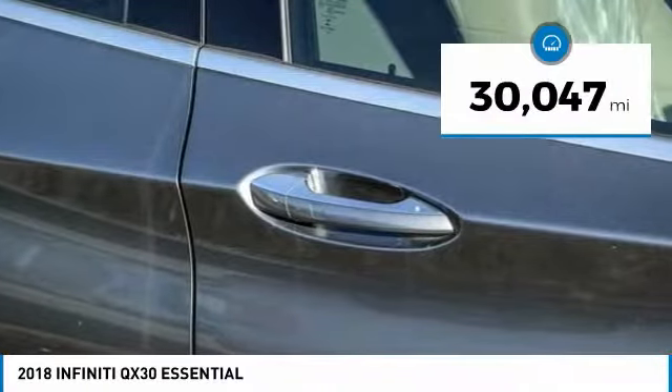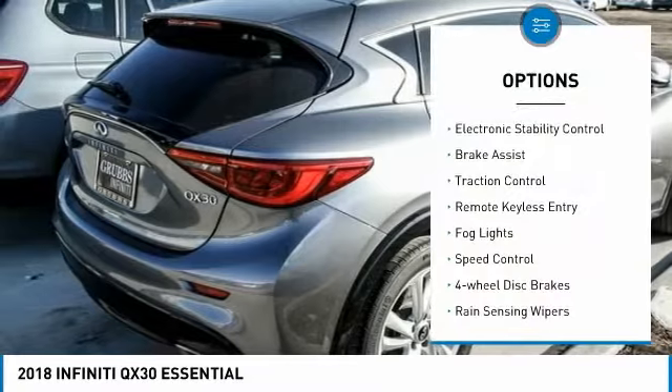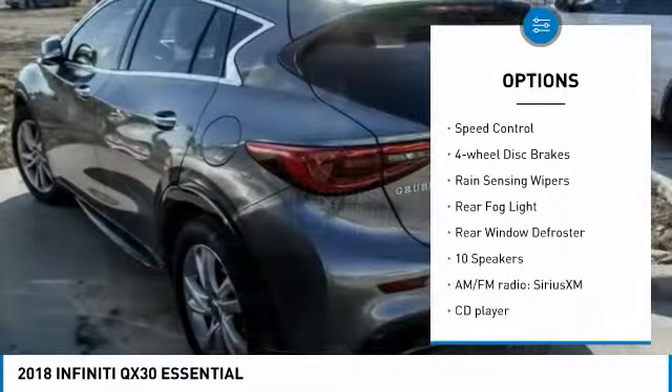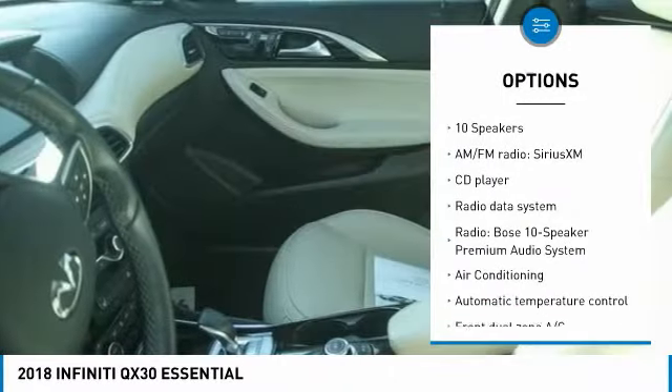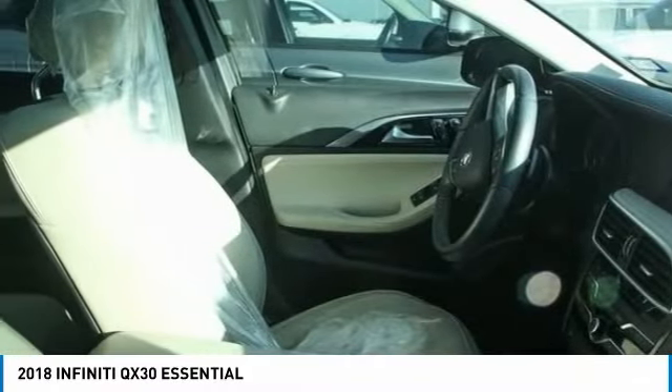This vehicle has less than 35,000 miles. Here are some of this vehicle's great options: electronic stability control, brake assist, traction control, remote keyless entry, fog lights, speed control, four wheel disc brakes, rain sensing wipers, rear fog light, and rear window defroster.